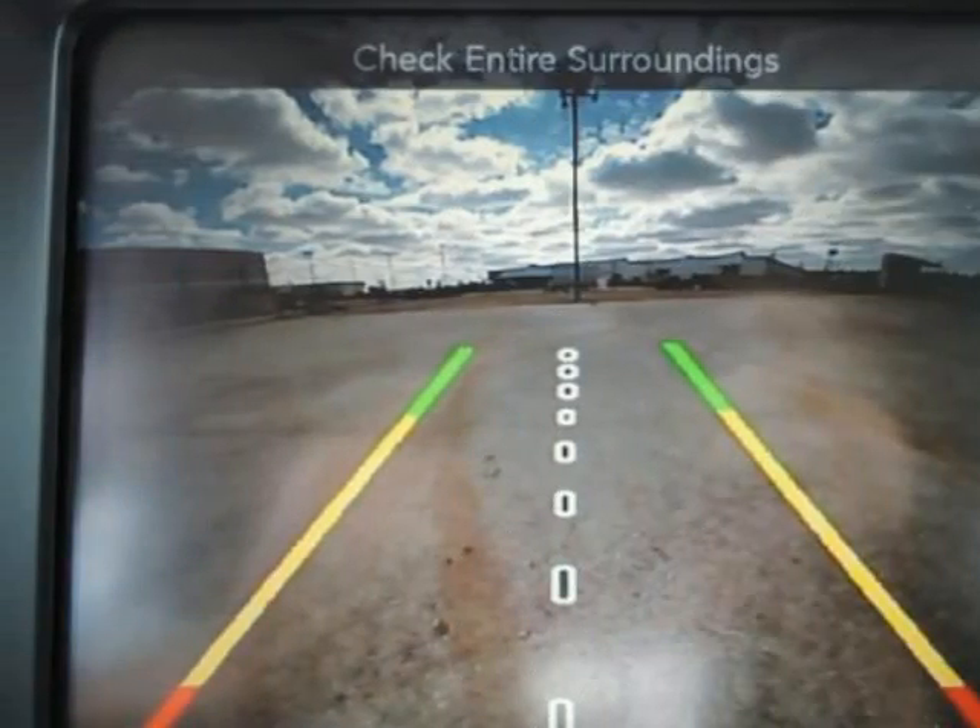Outboard front lap and shoulder safety belts incorporated, rear center 3-point, load limiters and pretensioners, park view rear camera, rear child safety locks, side impact beams, and tire pressure warning.